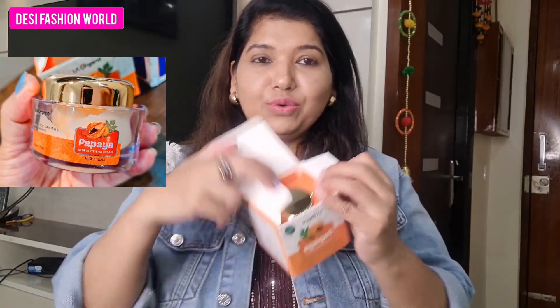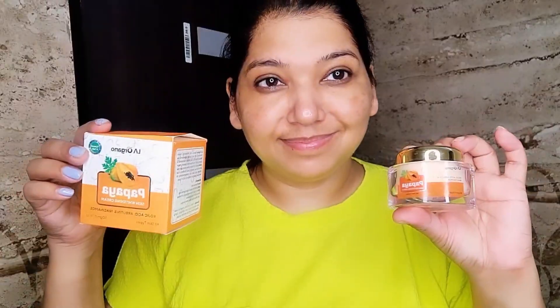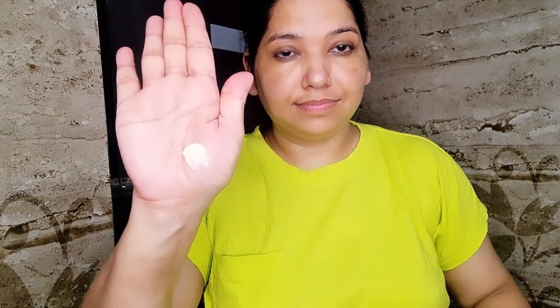Now let's talk about the papaya cream. This packaging is very wonderful and good. This cream is for brightening your skin, whitening, and reducing dullness. It is very effective. The ingredients include kojic acid, arbutin, niacinamide, licorice, and it also helps with sun damage. It helps improve your skin, remove scars and marks, maintain your skin, and tighten it.